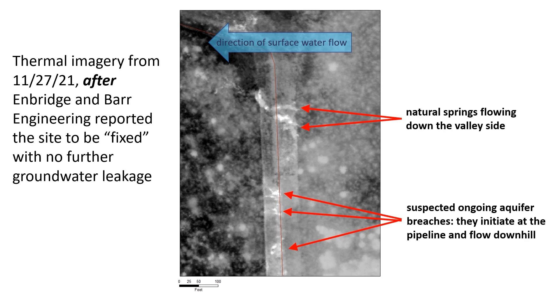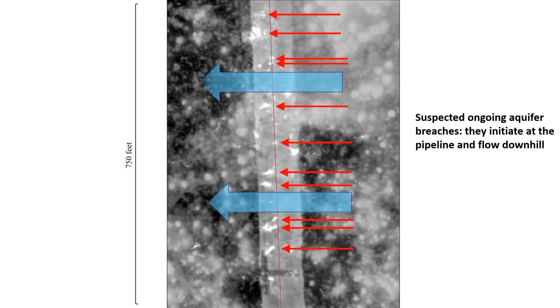This thermal data was collected after Enbridge and Barr reported that they had fixed the site and no further groundwater was leaking. In this wider view, we see these suspected ongoing breaches extend for hundreds of feet along the valley.